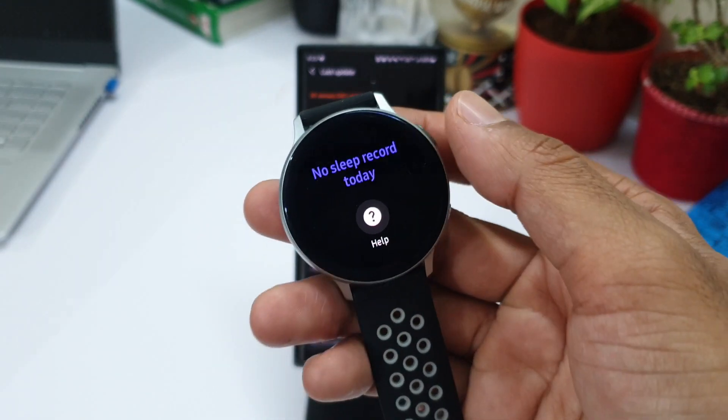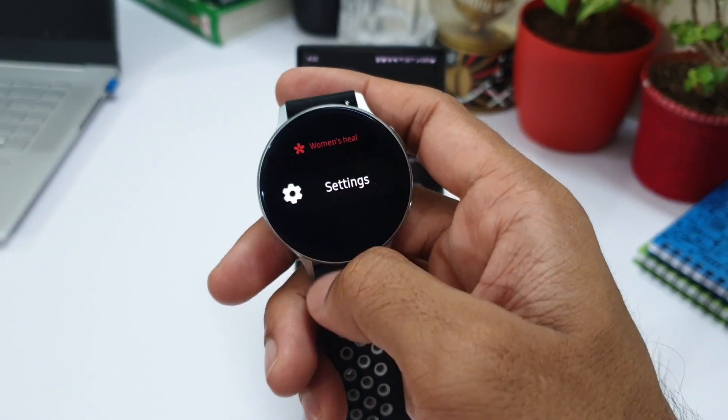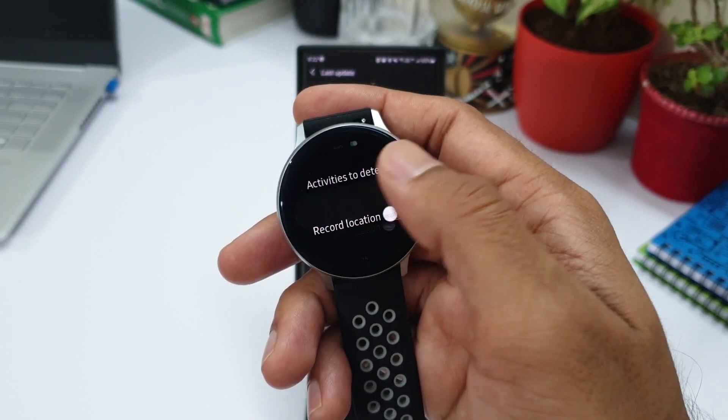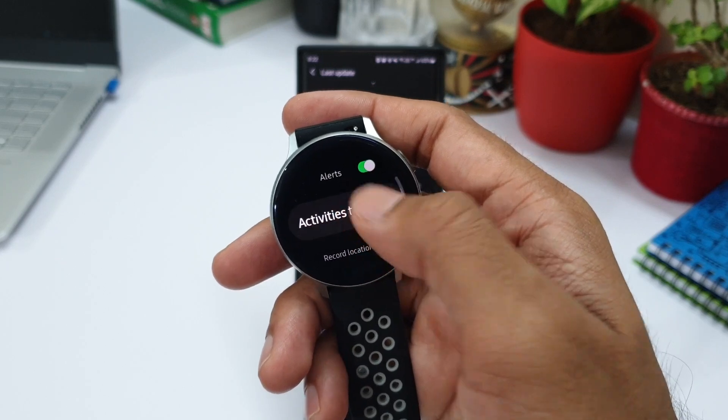Now we have reduced workout recognition time while running, rowing, and elliptical training. I did turn this on and tried running but I didn't notice any considerable change here either.